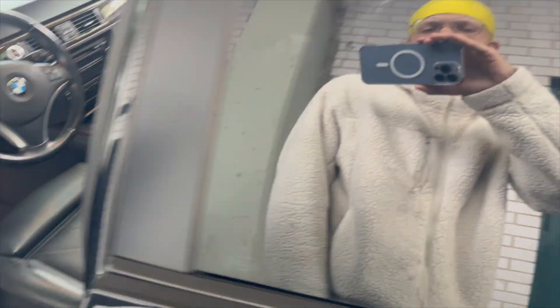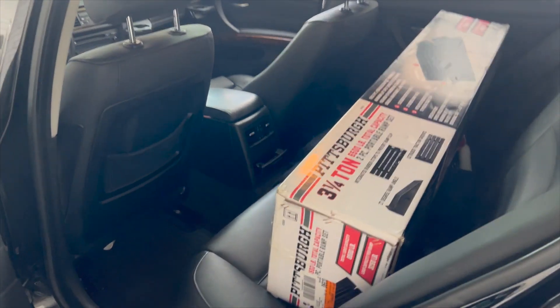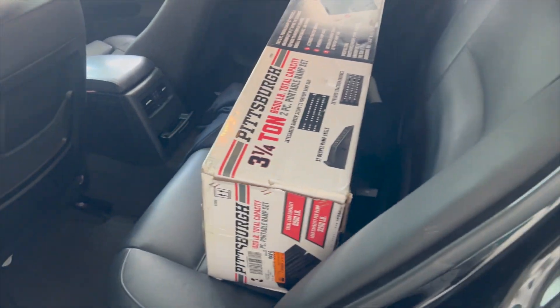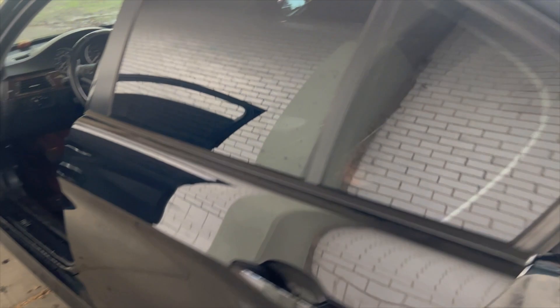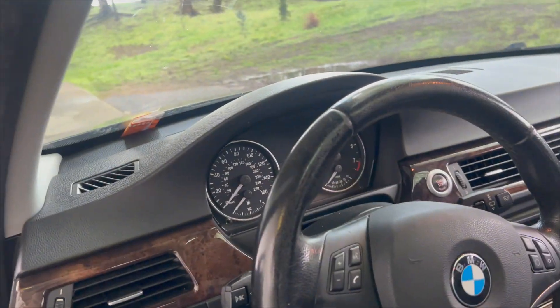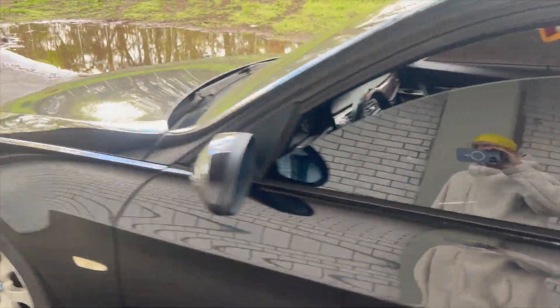It's a sport package, so it comes with the bucket seats. I have a bunch of parts here because I'm about to start working on it — I'm gonna make another video doing maintenance and shit. It's nothing too major, just a couple of leaks. It has 151K on the dash. Really clean car.